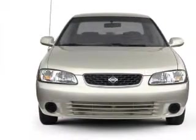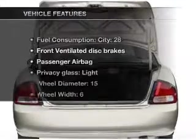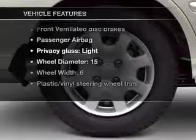With an efficient four-cylinder engine that responds smoothly to its automatic transmission, and with these notable features, you won't want to miss out on the opportunity to own this amazing ride.